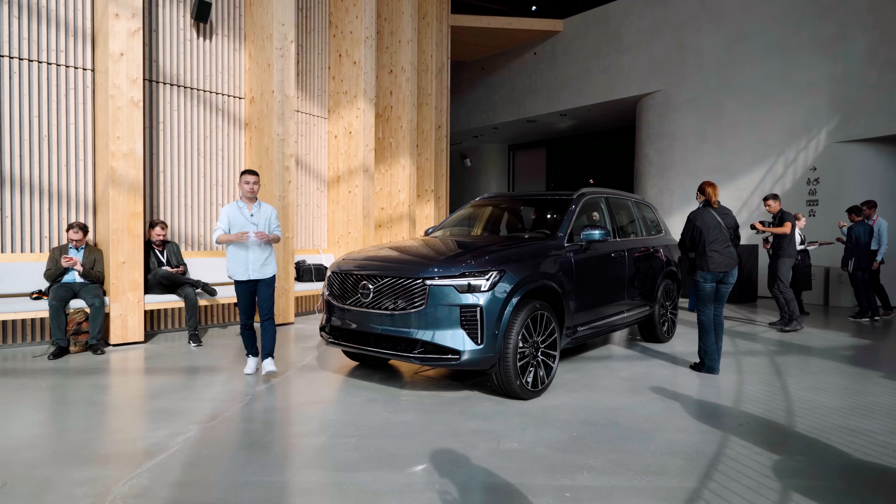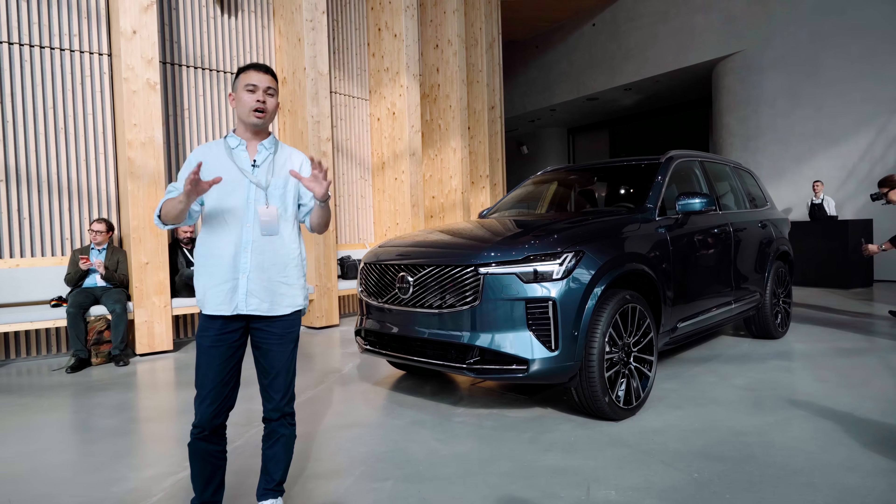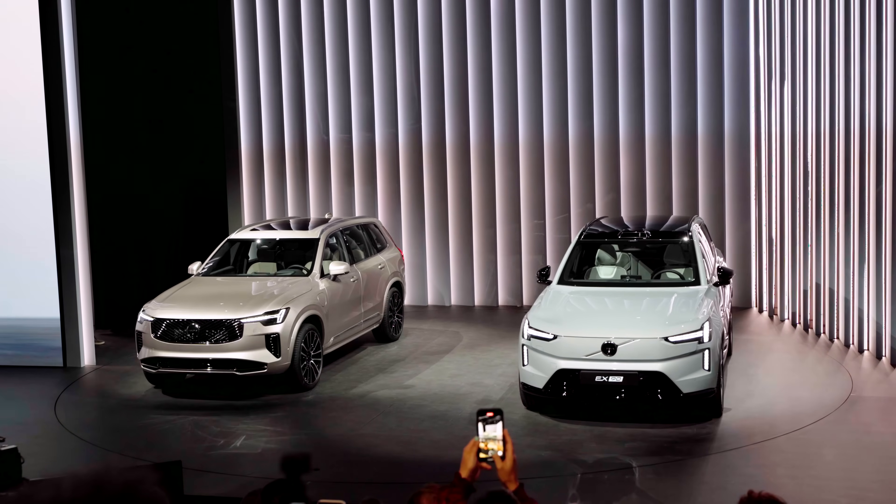Hey guys, Chris here and welcome to the brand new Volvo XC90. I'm currently here at World of Volvo in Gothenburg at the reveal of this brand new XC90.